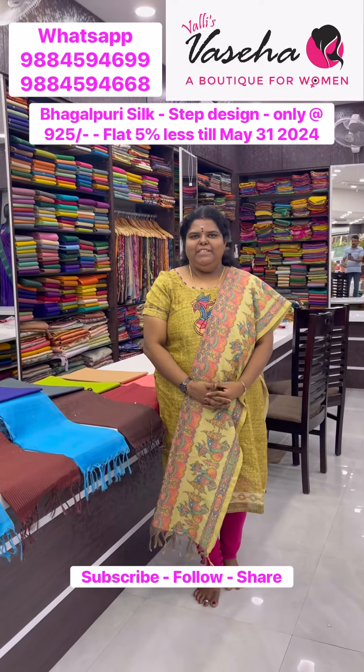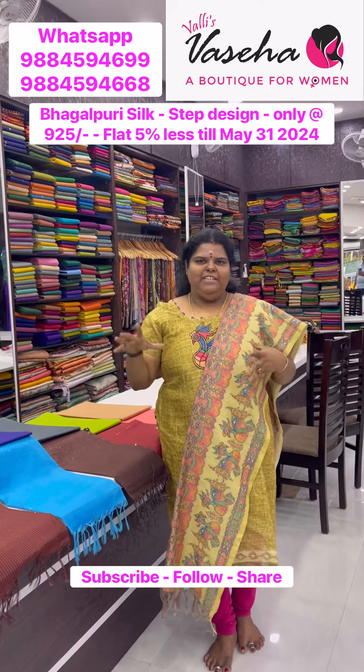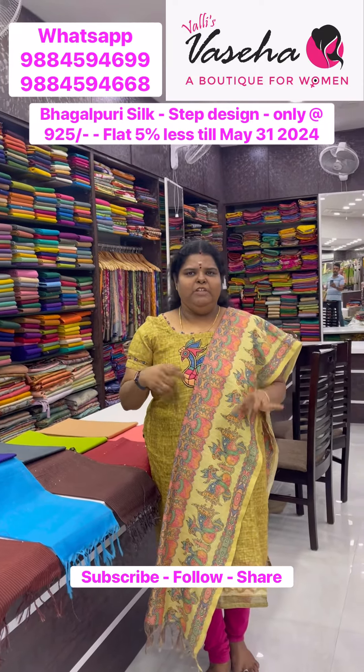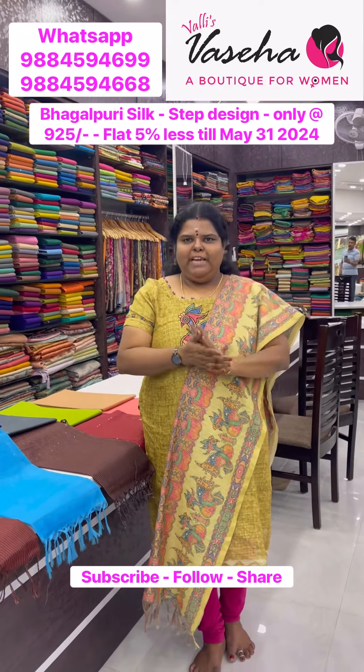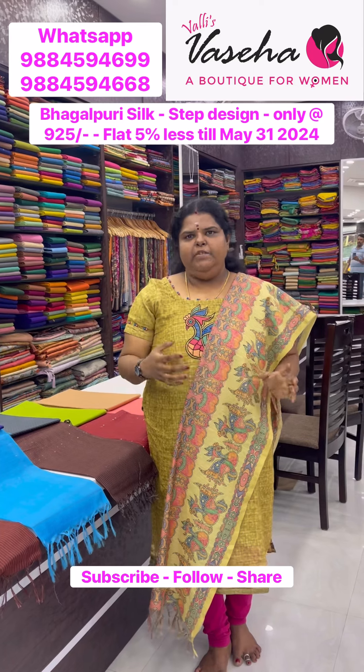Hi all, welcome to Valli's Fasiga, this is Valli year. The most wanted Bagalpuri saree restocked — step design saree with sequence pallu and plain contrast blouse. Price of the saree is 9.25.